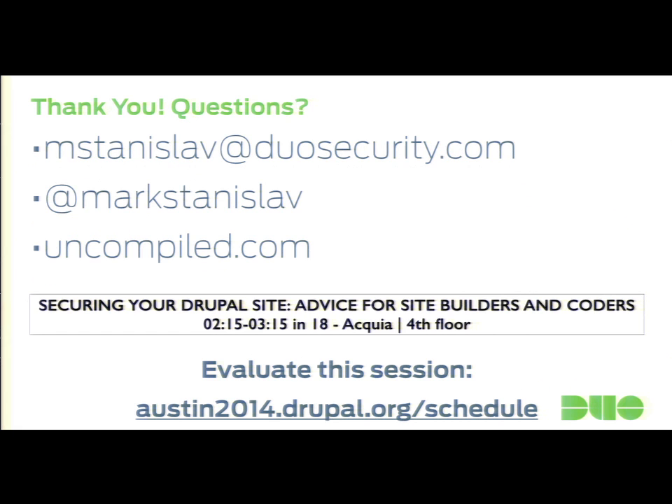We have a couple minutes for questions. All my contact details are up here. If you can handle more security content — more directed towards actual coding security — go see the talk at 2:15. If things like CSRF or cross-site scripting are still nebulous, I believe they'll cover that at a developer level. Any questions? [Question about MySQL file access exploitation.]